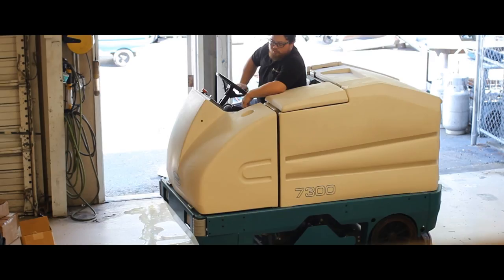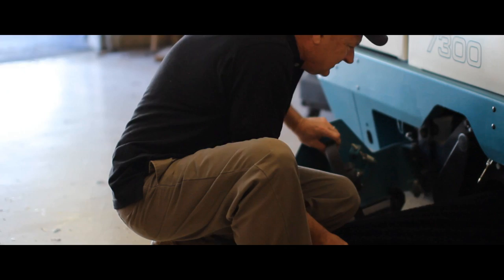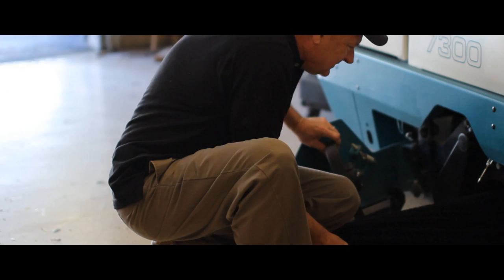Before a machine is able to leave our warehouse, it must go through two rounds of quality control testing. The first round, the machine is tested by our team of technicians. Round two of testing is done by our Tenant Certified Master Technician. Every piece of equipment must gain his approval before it leaves our warehouse. Your machine is now ready to be shipped!